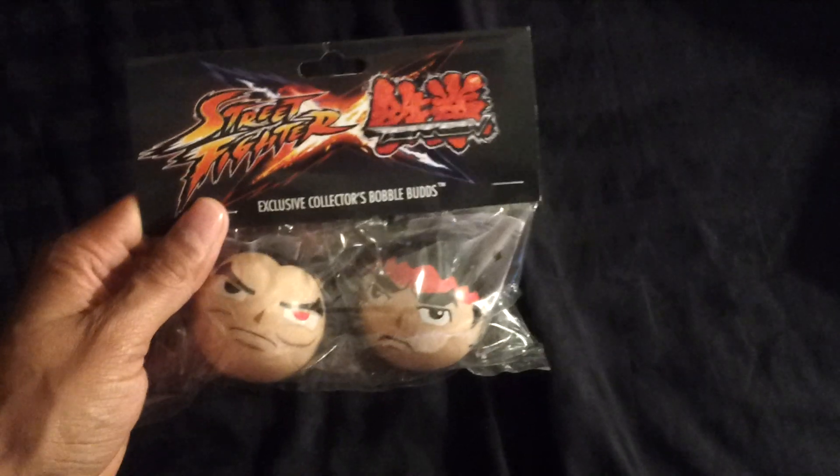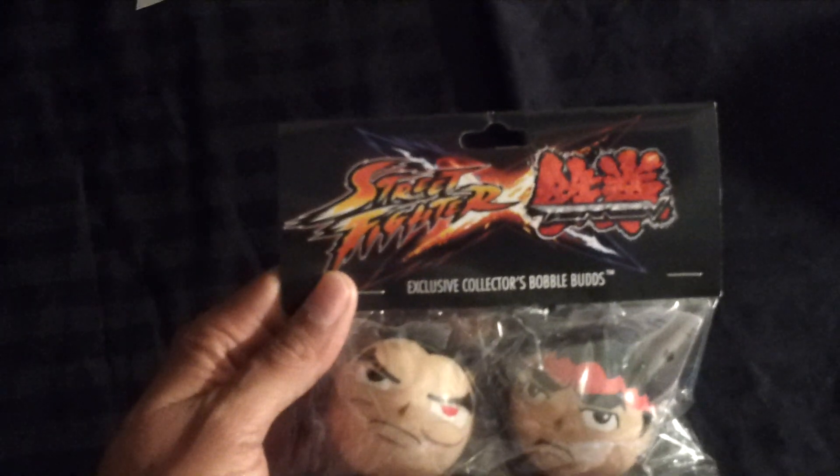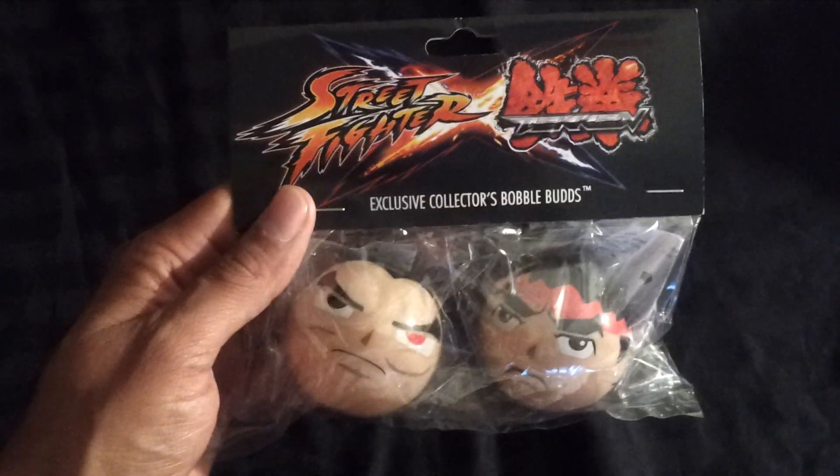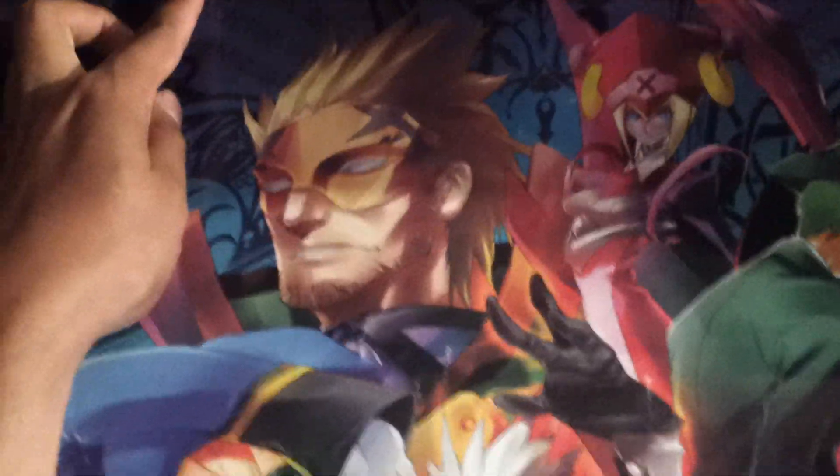Some Exclusive Collector's Bubble Bobble buds — Street Fighter and Tekken Bubble Bobbles, Exclusive Collector's Edition. Pretty cool. And this right here is another poster: BlazBlue. Some modern stuff, I guess. I don't really know about it, but pretty cool.